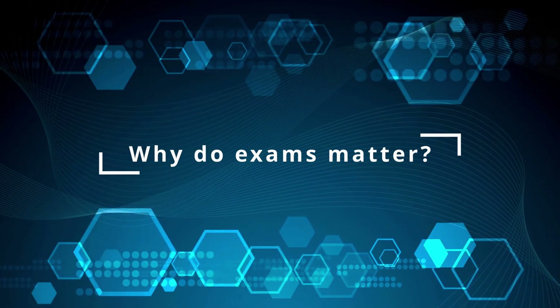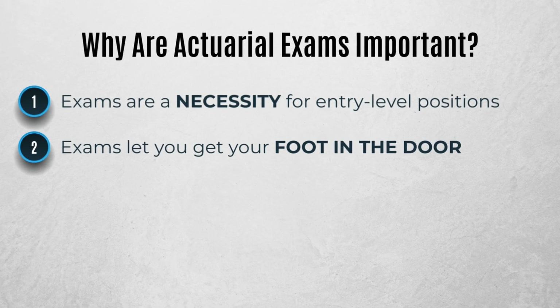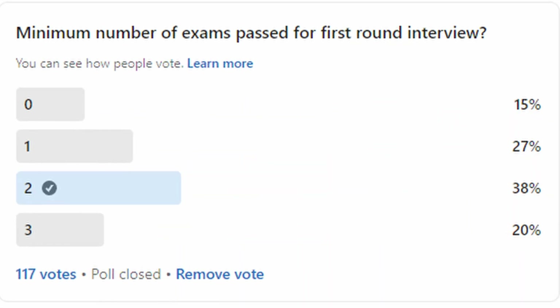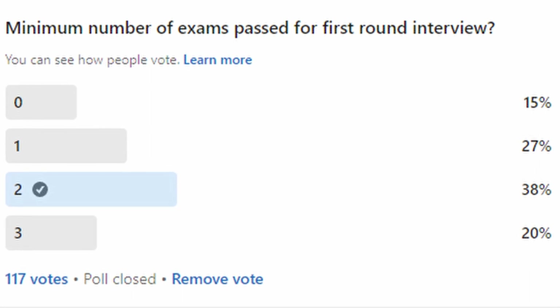Why do actuarial exams even matter? Exams are going to be a critical part of your entire career. They're especially important starting off because they play a critical role in getting your foot in the door. According to a recent LinkedIn poll, many employers won't even consider you if you don't have a minimum number of exams passed.